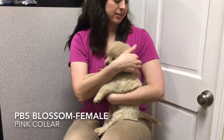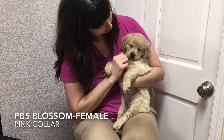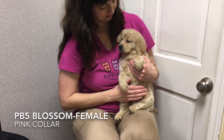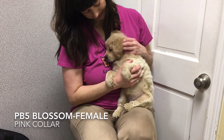Blossom, tattoo PB5, wears the pink collar. Blossom is a social butterfly who loves to play with her siblings and always has her tail wagging, ready to pounce on the puppy pile. She calms quickly when held and likes belly rubs.